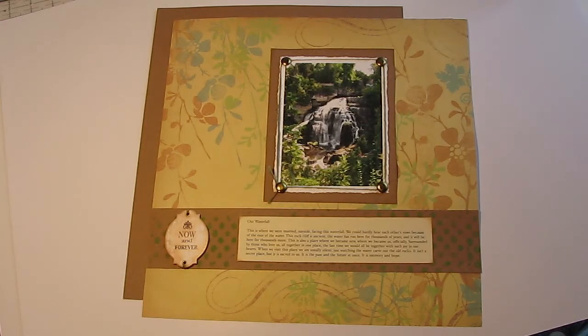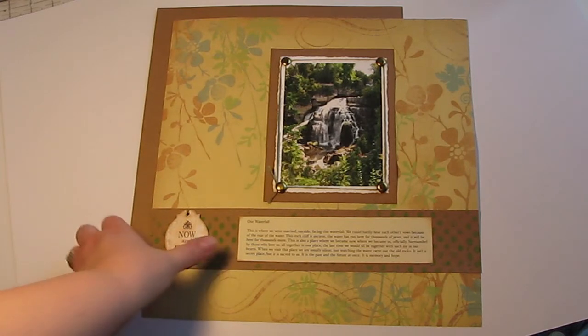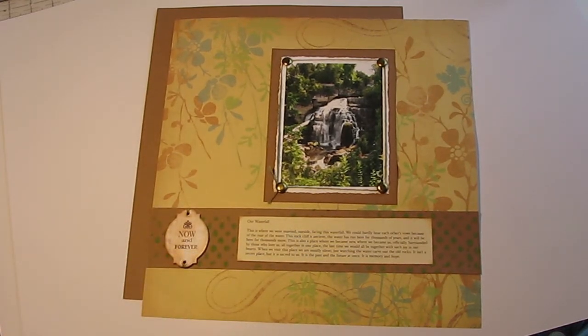I did some journaling about this waterfall. I'll read a little bit of it: 'This is where we were married. We were married outside facing this waterfall. We could hardly hear each other's vows because of the roar of the water. The rock cliff is ancient — the water has run here for thousands of years and will be here for thousands more. This is also a place where we became new, where we became us officially, surrounded by those who love us, all together in one place. The last time we would all be together — such joy in our hearts.'